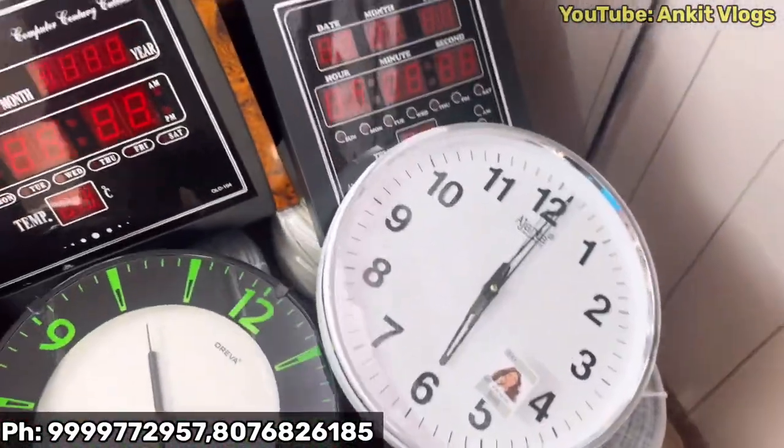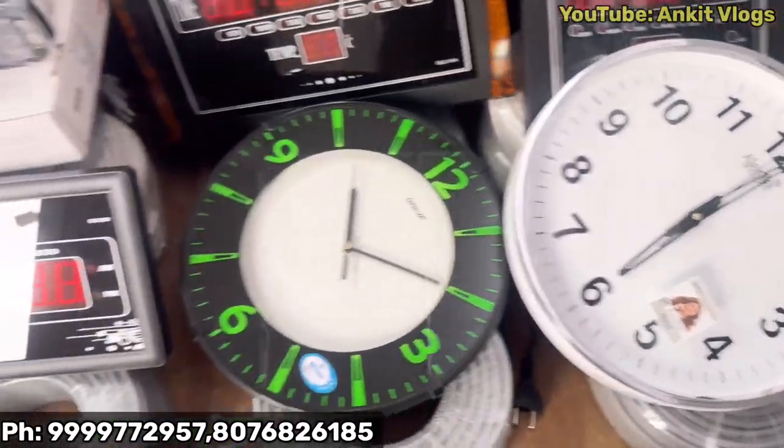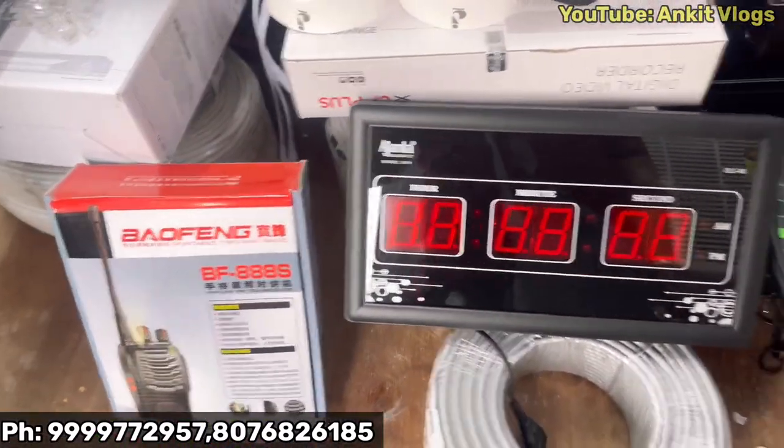How many watches do you have? These are all camera watches. I can see all 3 digital wall clock cameras. How long are these watches?